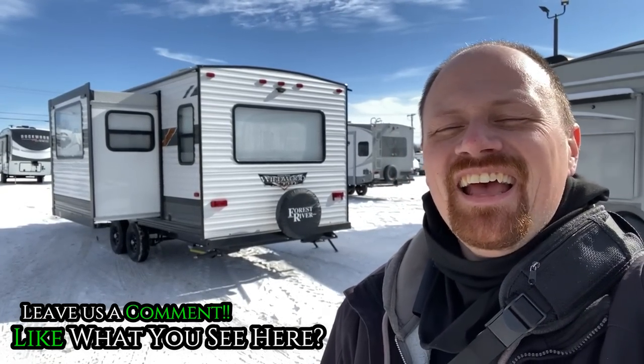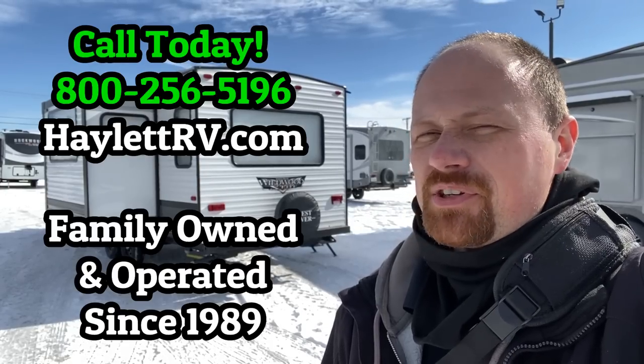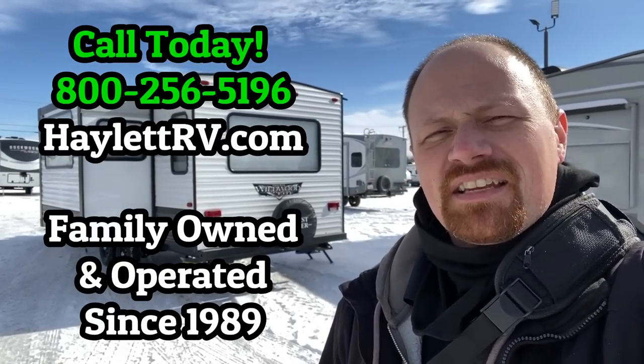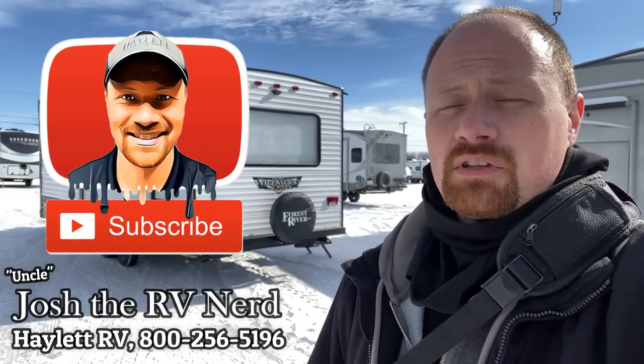So what do you think, guys? You like it? Any questions, curiosities, or feedback — good, bad, ugly, or otherwise — let me know. I appreciate you folks, and that's why every time, no matter how busy I am, I do everything I can on every single camper. If you'd like that kind of family-centric service, give our family-owned and operated facility here at Haylett RV a call. Whether you need hitching, parts, trades, finance, truck and trailer package deals, or RV delivery — we only do everything. Take care, stay safe, have fun. Happy mitten camping, everyone.